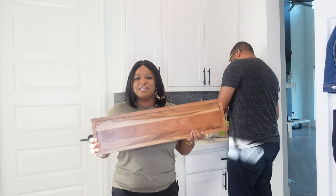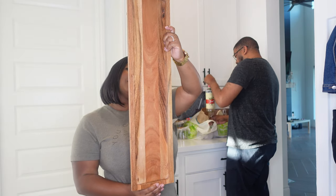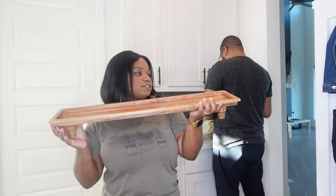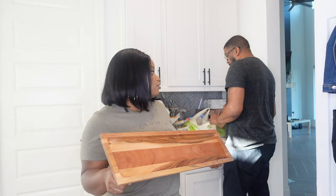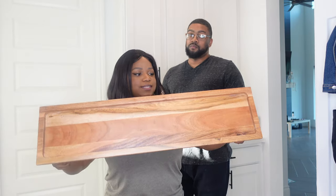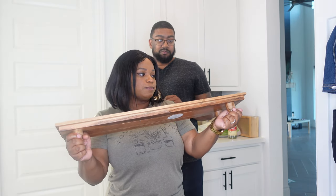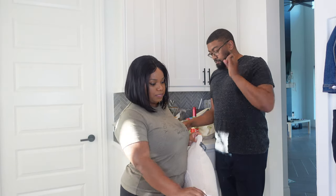We picked this up at Target — it's a tray from the Magnolia line for $30. He wants to put this on the island, so right now we're debating how to style it. We may style it on the island my way and then his way and see what you guys think, but it's actually a really super cute tray and hopefully it'll be functional, especially in the way that I want to style it.